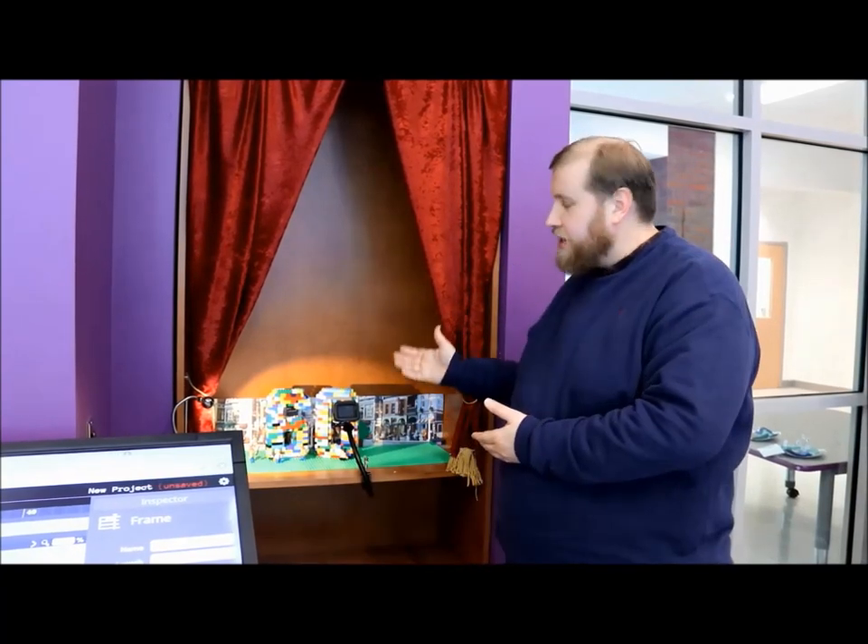I'm John from Carnegie Mellon's Entertainment Technology Center, and I'm here to showcase the animation station here at Montour Elementary.